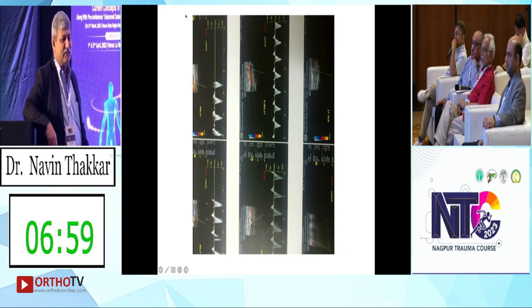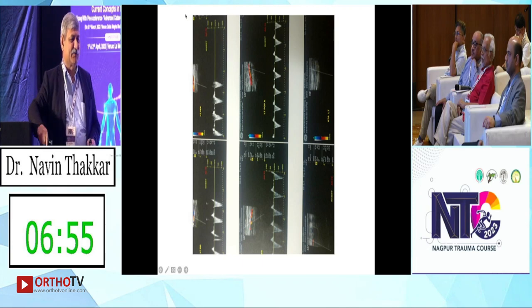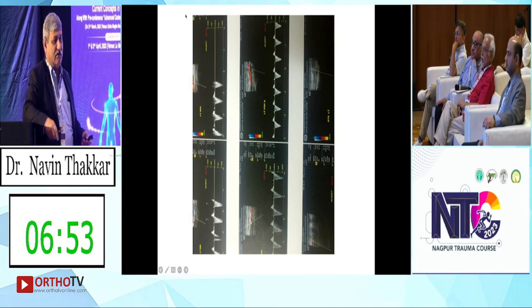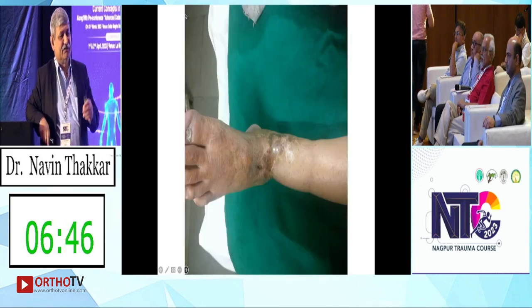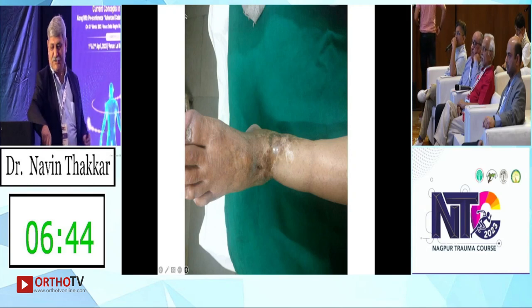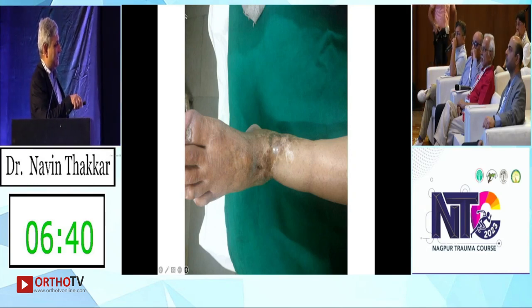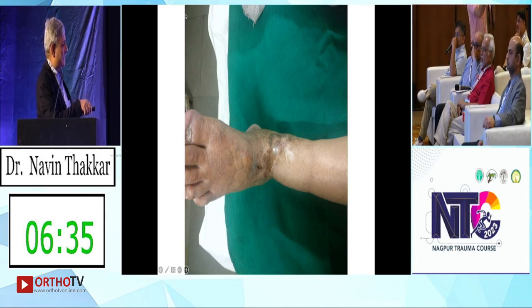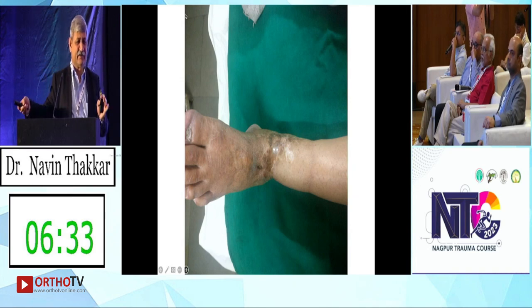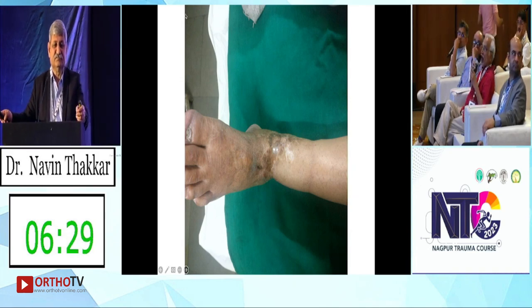Doppler was done. Multiple surgeons were consulted; everybody advised Ilizarov or something similar, but the patient was fed up with external fixators. Multiple external fixators had been done. This is the skin condition — he is very stuck here, very stuck here, very stuck here. Also diabetic.